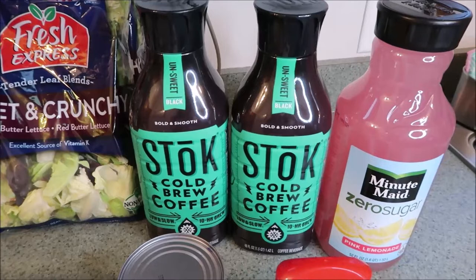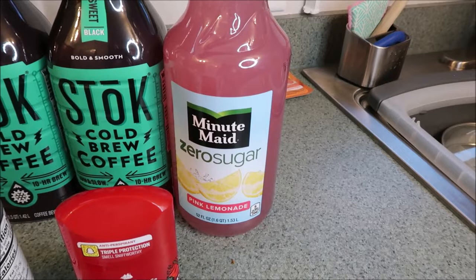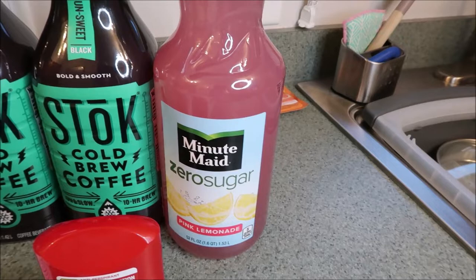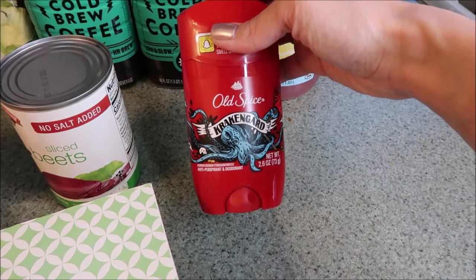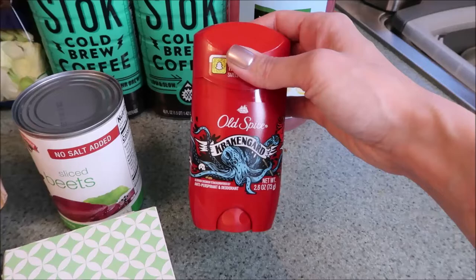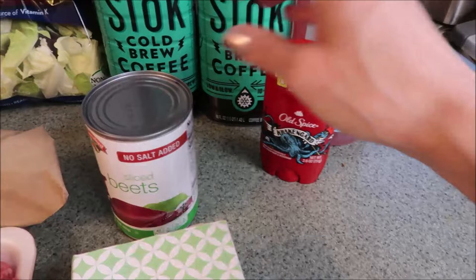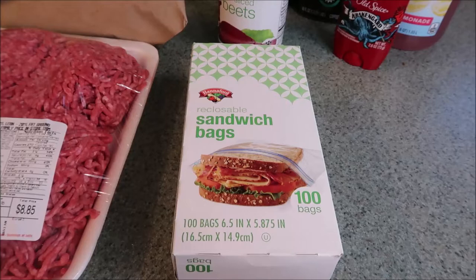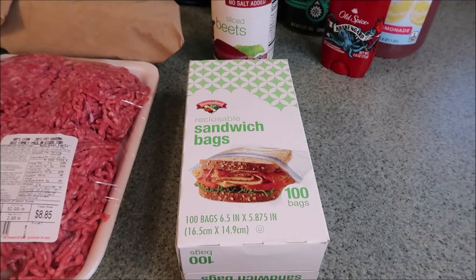I really like the Simply Light juice from Hannaford but they didn't have any in stock, so I ended up getting the Minute Maid Zero Sugar Pink Lemonade. I mix it half lemonade, half water, and I really like that. Eric wanted more of his Old Spice Kraken Guard deodorant — I just don't find it very often, so when I do I grabbed it. Got a can of no-sugar-added sliced beets because we love to have those with our salads. And here are the Hannaford sandwich bags since we pretty much ran out — I'd normally get them at Walmart but just picked them up here.